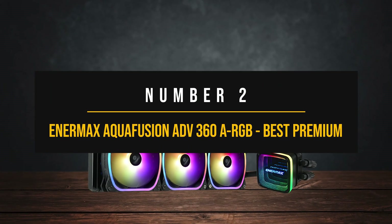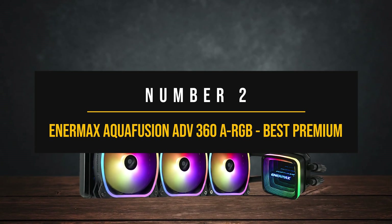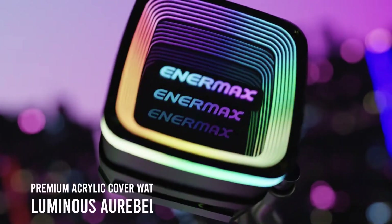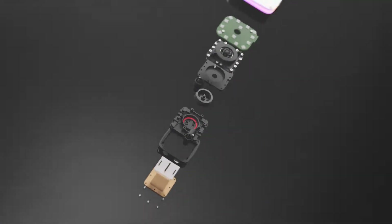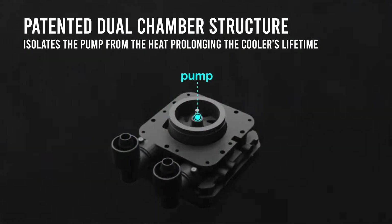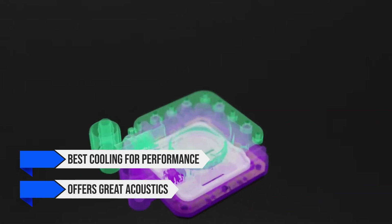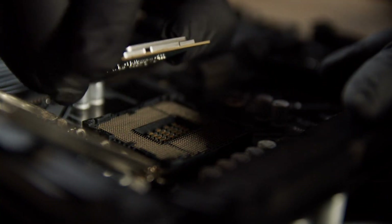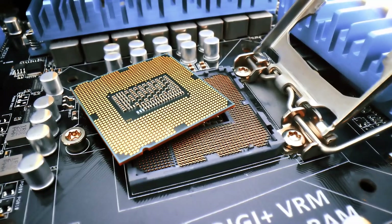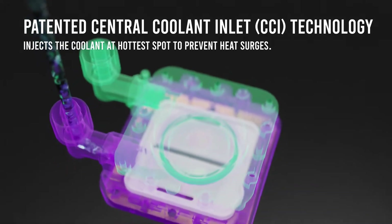Number 2: Enermax Aquafusion ADV 360 ARGB, best premium cooler for Intel Core i5-12600K. Enermax is a Taiwanese company that's been in the CPU cooling game for quite some time. The Enermax Aquafusion ADV not only gives some of the best cooling performance, it also offers great acoustics after a little tinkering. The cooler can easily handle the 12600K, and even higher-end CPUs like the 13700K, so there's room for upgradability.